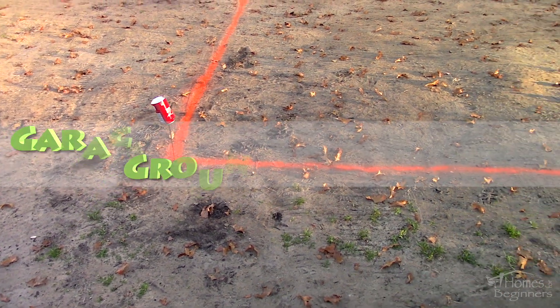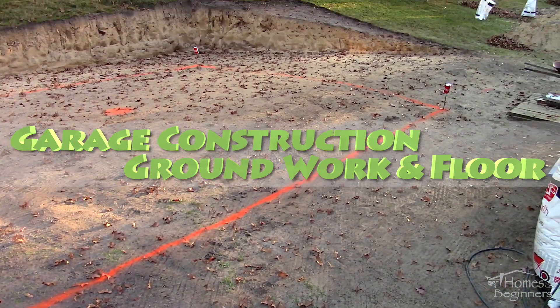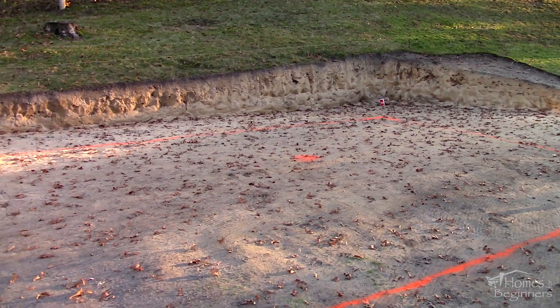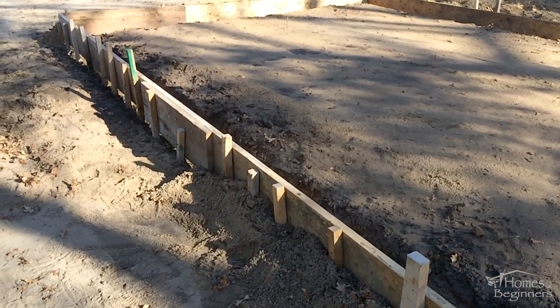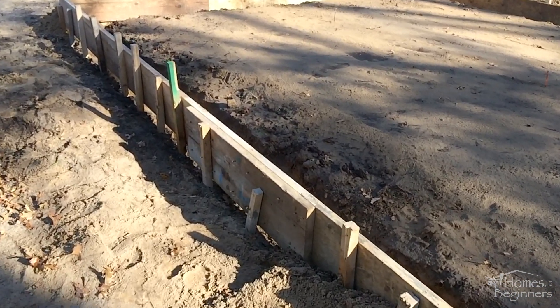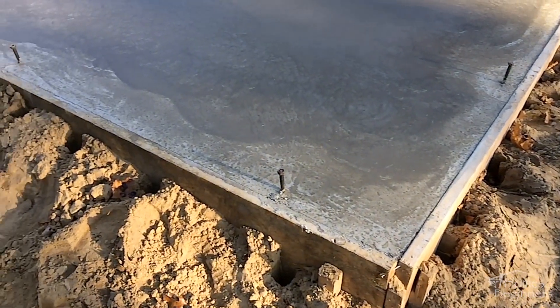Hey everyone, welcome to Homes for Beginners. This is the first video of the garage series project we will be building. I'll be going through the process, everything that is required, from start to finish. This is a 15 by 24 garage, between a single and double car.